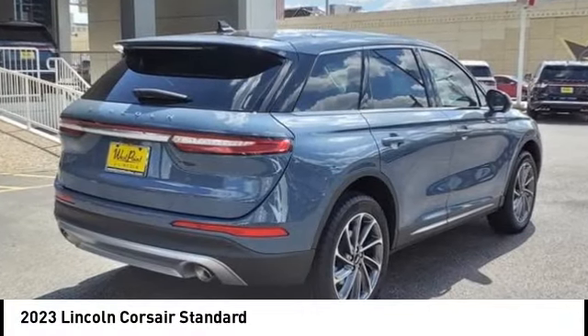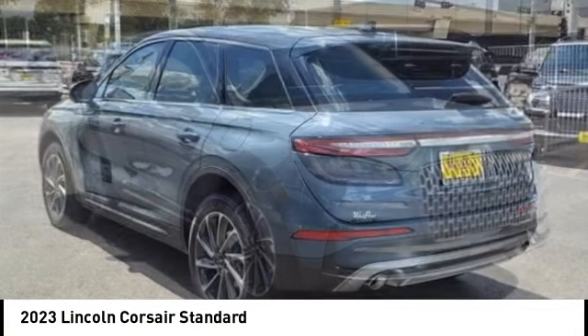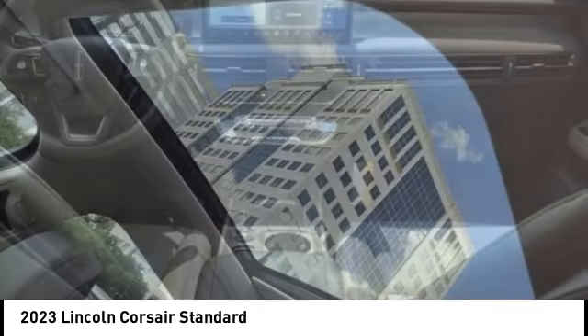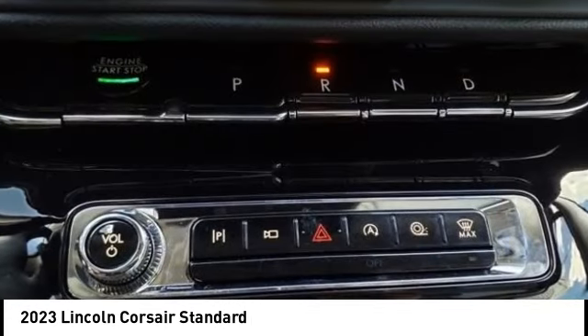Stop by and take a look at the 2023 Corsair. The Lincoln Corsair looks the part with an elegantly designed exterior. High-end interior features and technology are coupled with the functionality that you expect from a compact SUV.